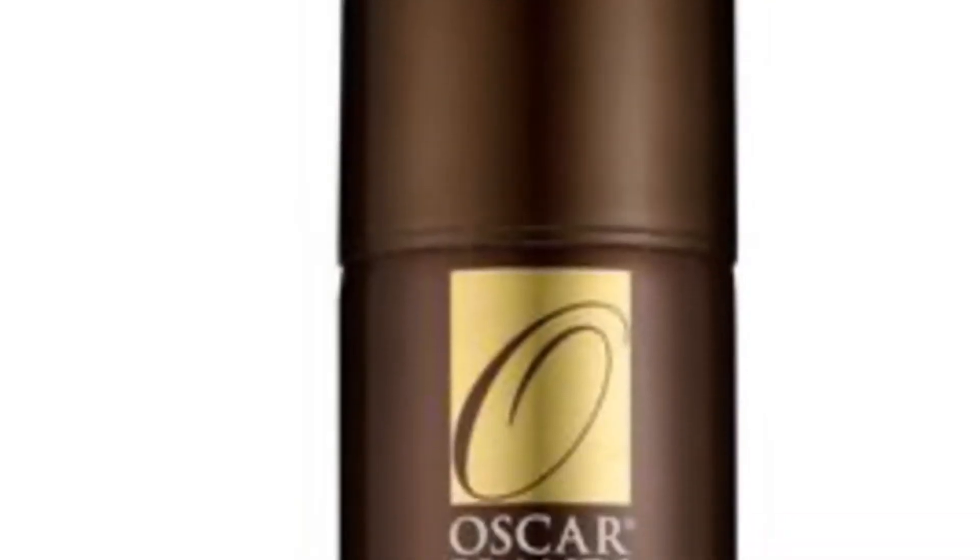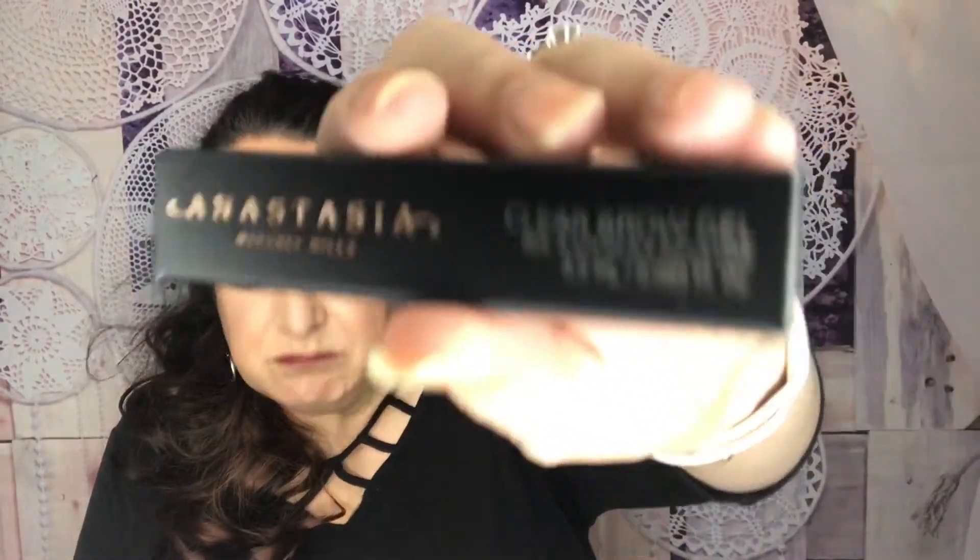Another product is the Anastasia Clear Brow Gel — this one is a mini. For those of us with curly hair, brows can get a little unruly, so this is really good to help them stay in place. My problem with this one is that it's a clear gel and I can't really use clear gel on my eyebrows because I'm in my mid-40s and starting to get a little gray — I want something that covers that up. So I'll be putting this one in a future giveaway for you guys.